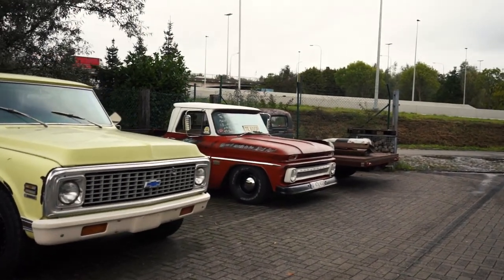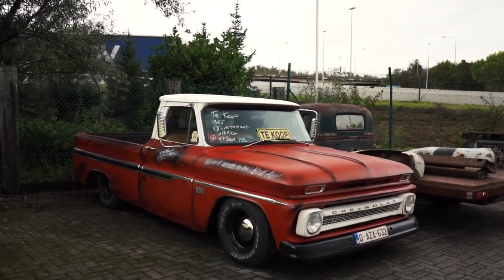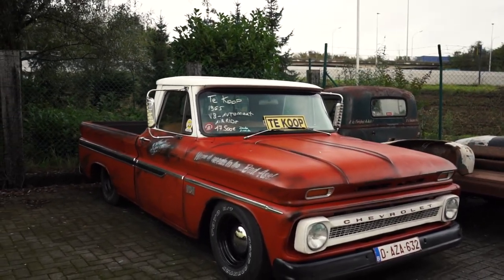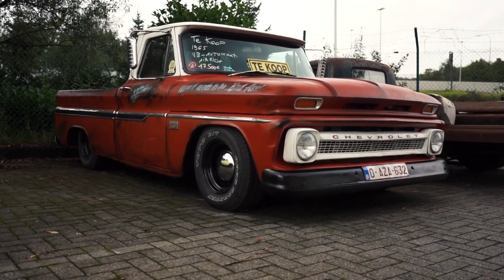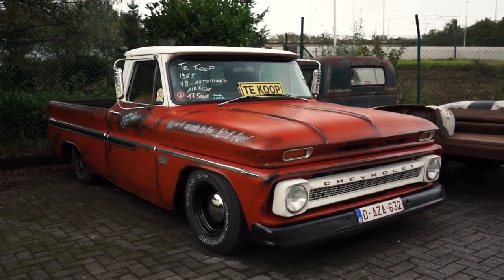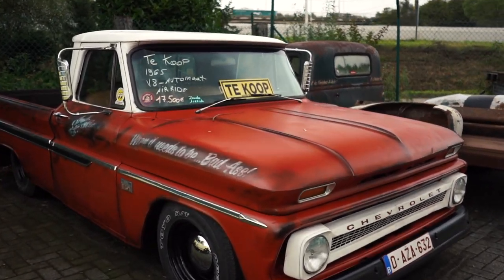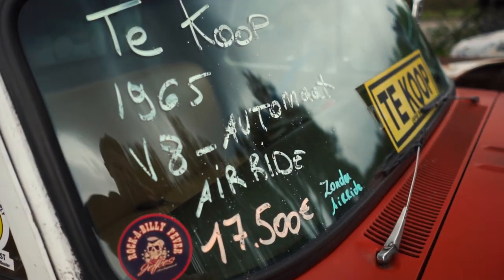This one is cool too. I really like this one — I love the look of the patina they made on it, and just the look of the beefy tires. Looks like a NASCAR, and that's not a too bad price, to be honest.